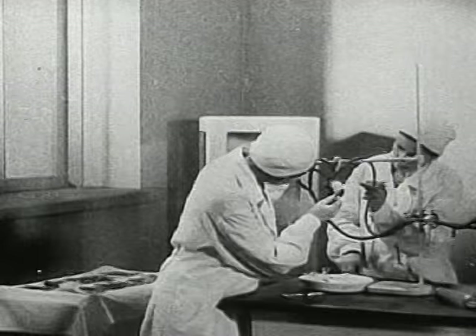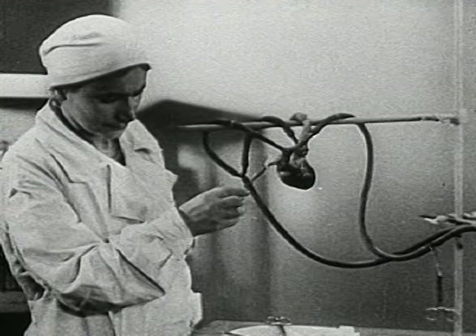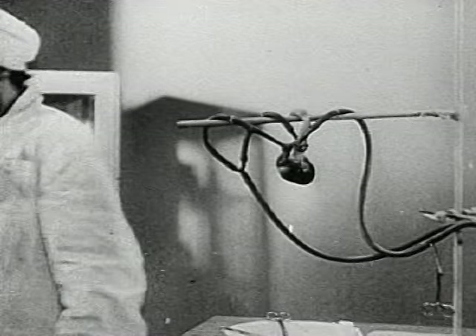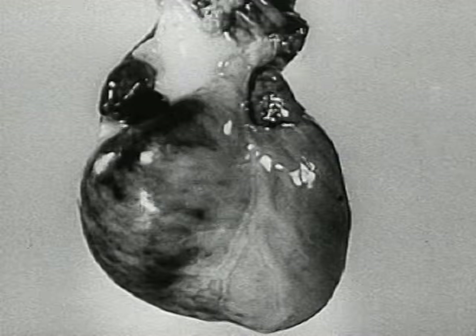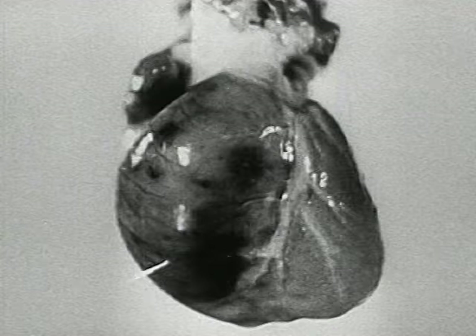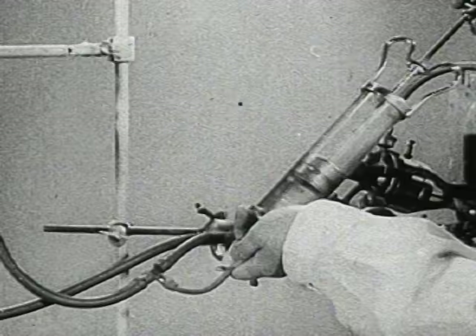Isolated organs can be brought to life even though they have been removed from the animal's corpse sometime after death. Here is a dog's heart. It can function as well in artificial conditions as in a living organism, and for this purpose blood is introduced into the cardiac vessels.